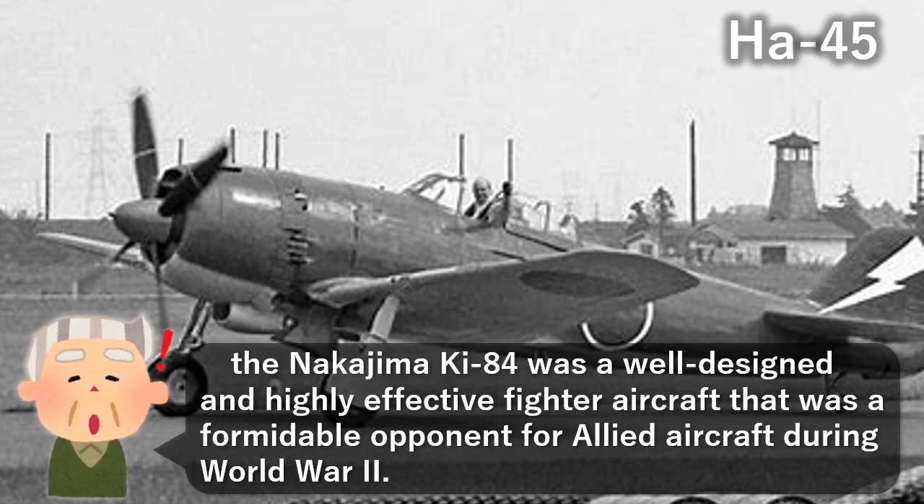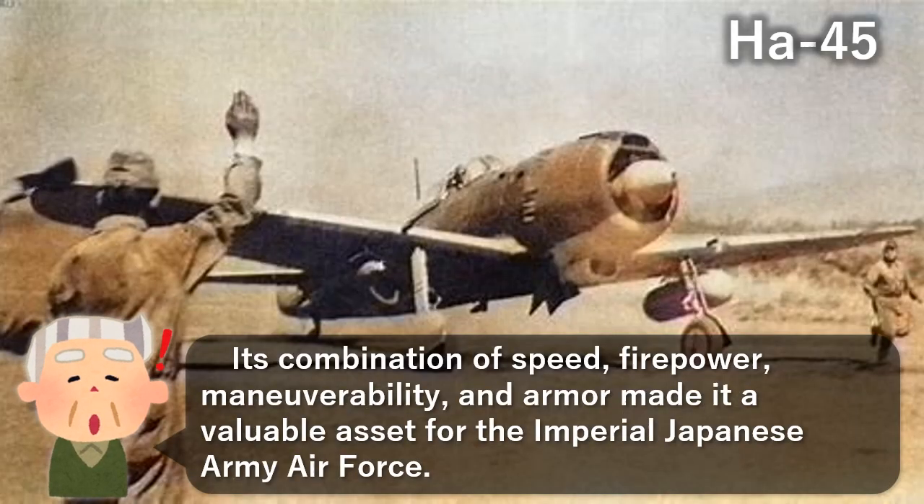The Nakajima Ki-84 was a well-designed and highly effective fighter aircraft that was a formidable opponent for Allied aircraft during World War II. Its combination of speed, firepower, maneuverability, and armor made it a valuable asset for the Imperial Japanese Army Air Force.